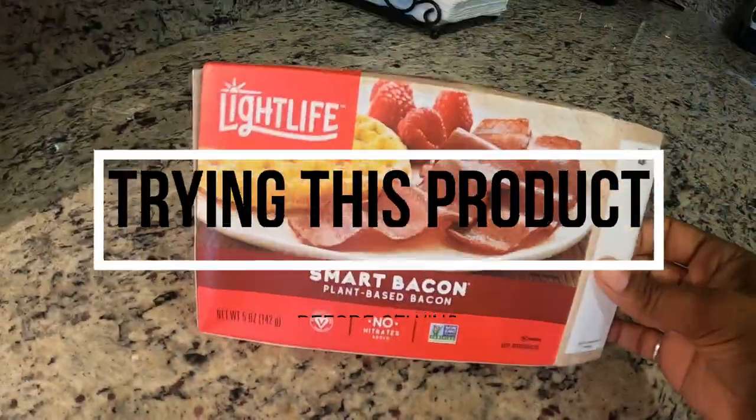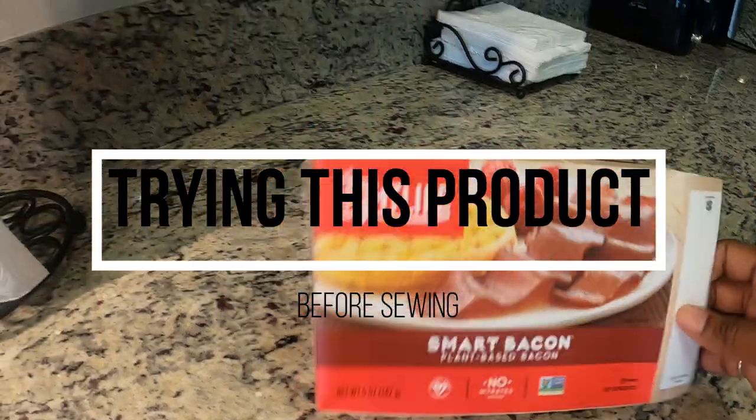I want to make like a top and then also a pair of pants or something to go with this. So this is my fabric that I'm going to be making something with, and then I will come back and show you what I end up making.